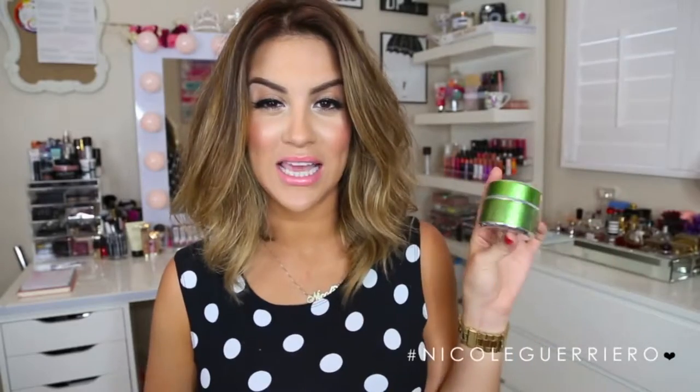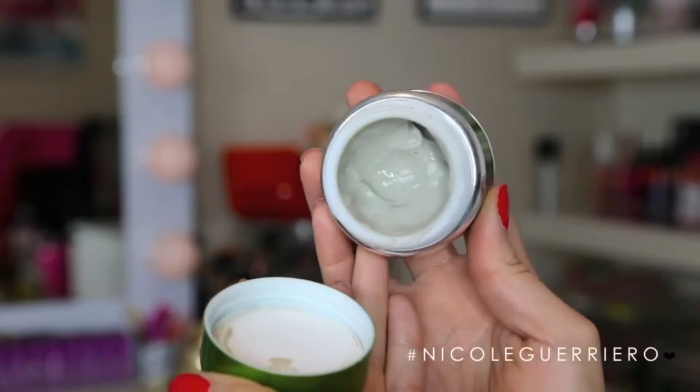The next thing I want to talk about is from Glam Glow — it's their new mask. If you're familiar with my channel, you know I love all the Glam Glow masks except the black one. I had to pick up this new one when I saw it come out, and I got it the first day at Sephora. This is the new Power Mud Dual Cleanse Treatment. It starts as a mask to deep clean your face from weekly makeup buildup, but the cool thing is it transforms into an oil when you rinse it off. It's really hydrating when washing it off, the smell is so good, and they are definitely worth the money, even though they're a little pricey.